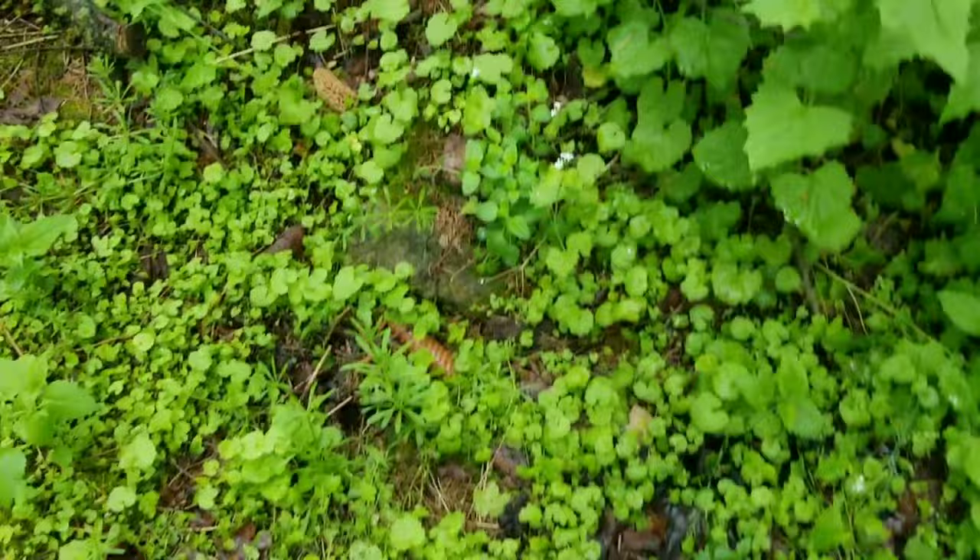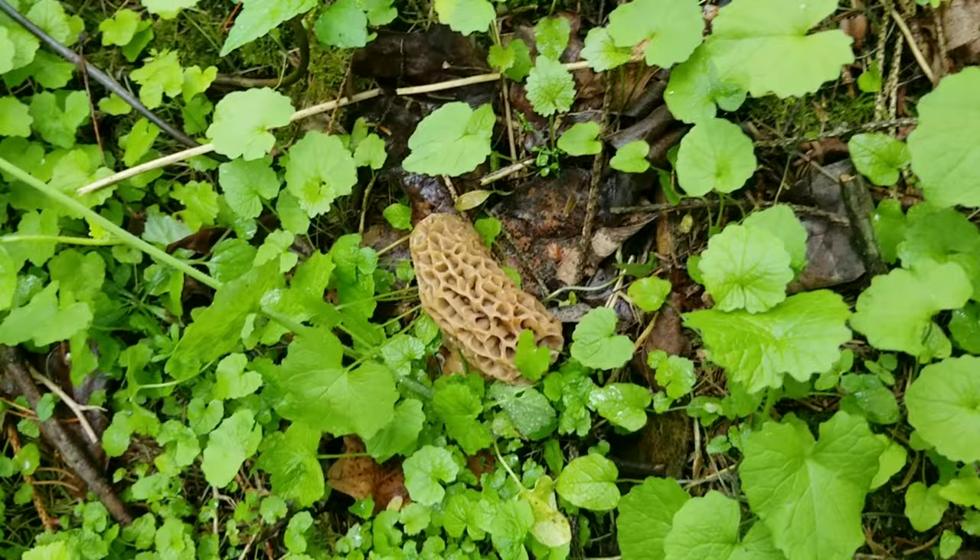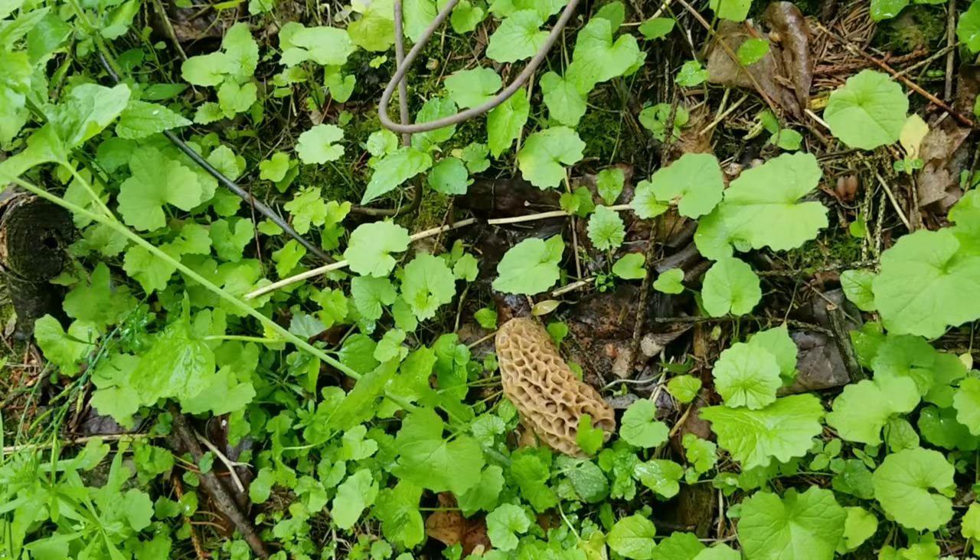We've got one more hiding right here — another beautiful yellow. And again, that one's probably 20, 25 feet from the tree.